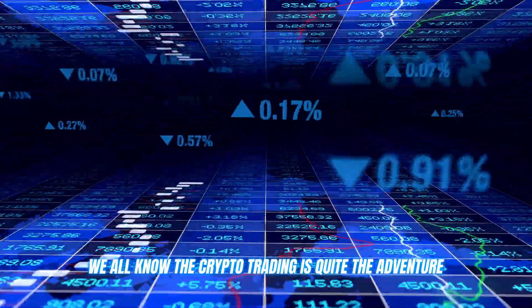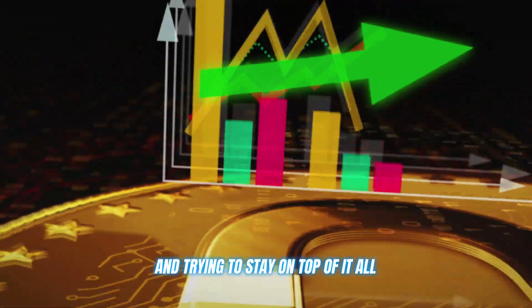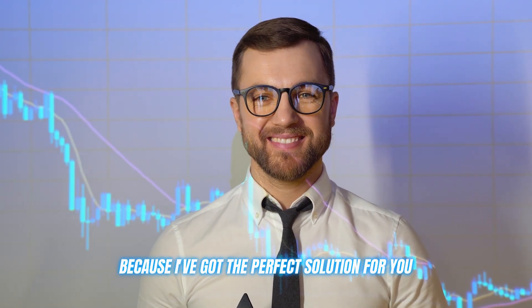We all know that crypto trading is quite the adventure. The markets never sleep, there are more coins than you can count, and trying to stay on top of it all can be overwhelming, especially if you're new to this field. But don't worry, because I've got the perfect solution for you.